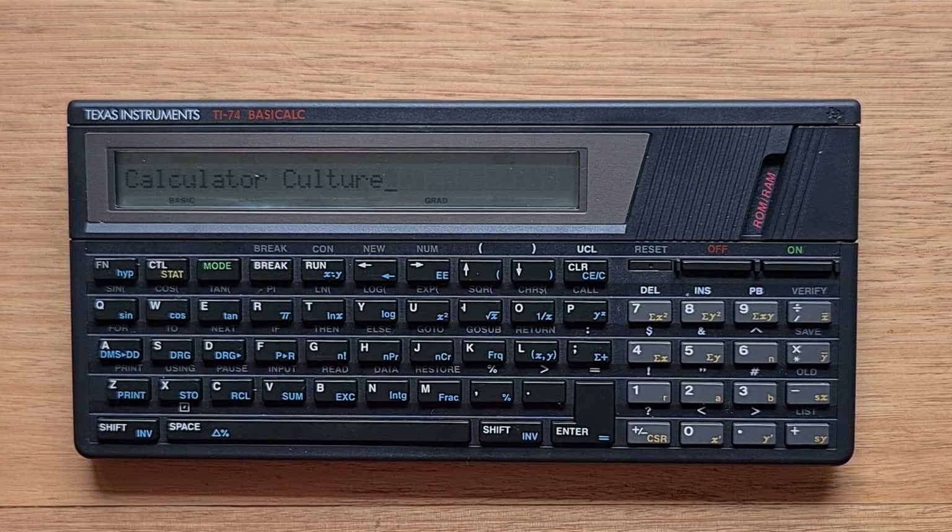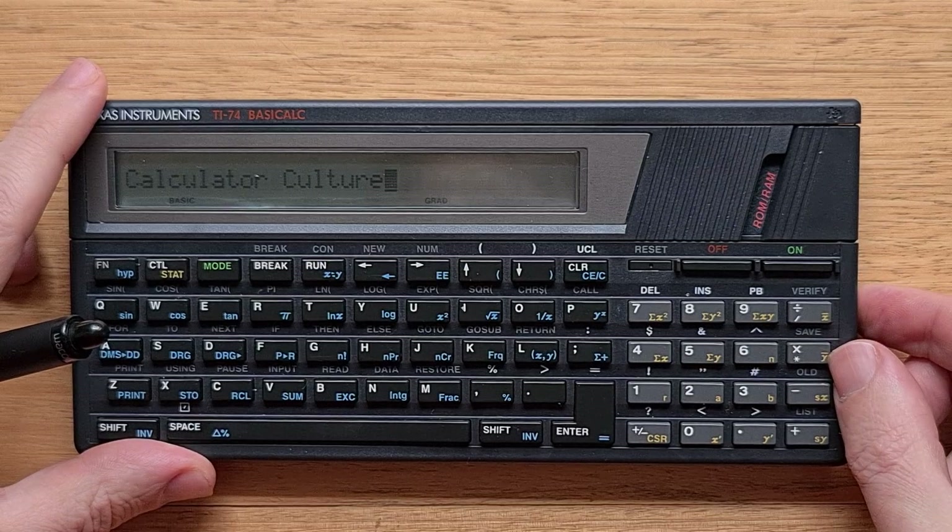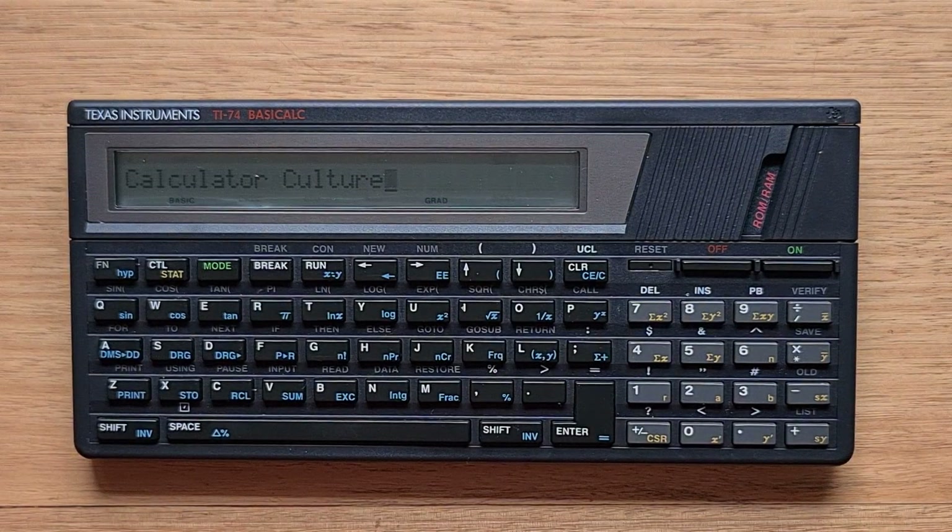The device has a 31-character display where each character is 5 by 7 pixels, and there's a contrast wheel on its right side where you can adjust the contrast of the display. The keyboard has slightly concave rectangular keys and they feel okay to press. Interestingly, the keys on the QWERTY keyboard are all offset from each other slightly, and this takes a little bit of getting used to — I find it's not easy to type quickly on the 74.